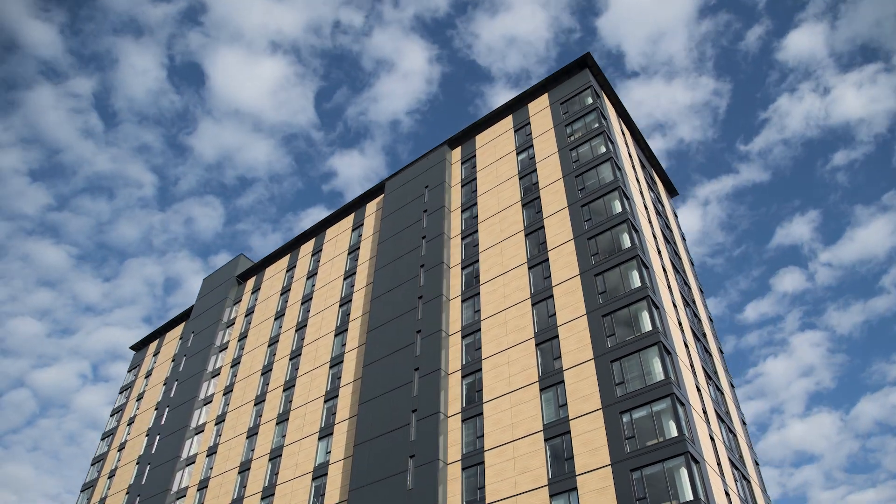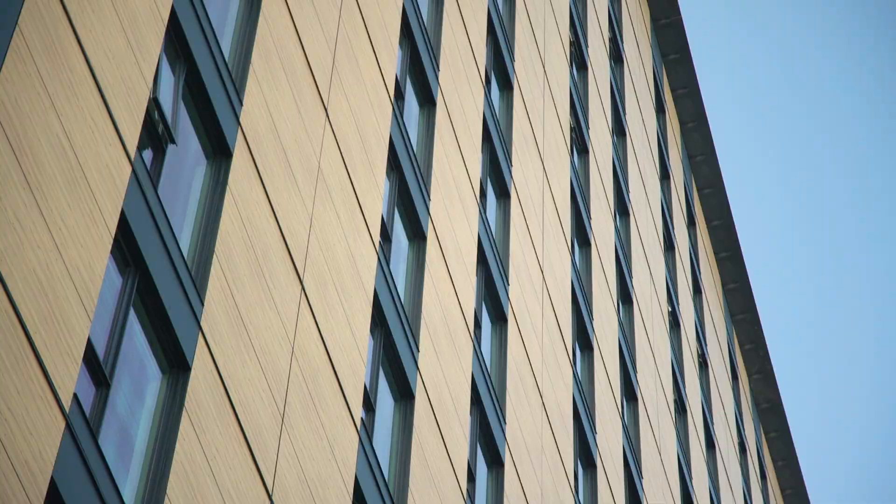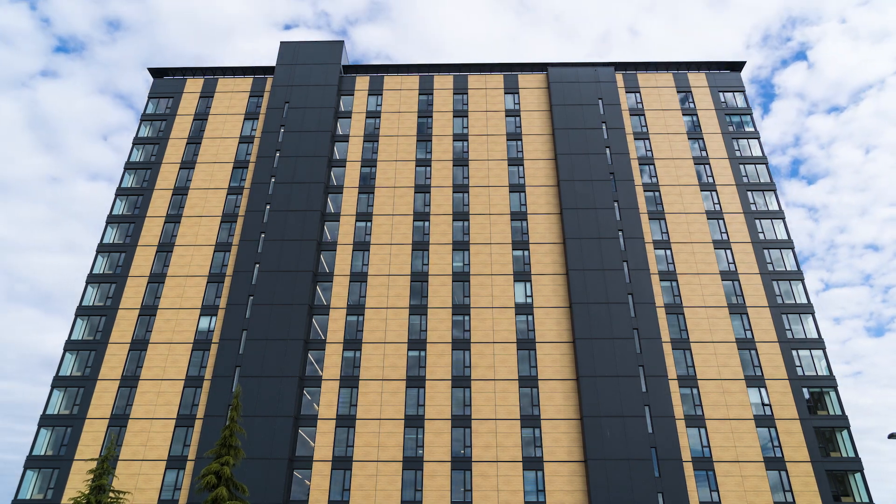Brock Commons is an innovative mass timber hybrid building and student residence at the University of British Columbia. It is currently the tallest contemporary hybrid mass timber building in the world.